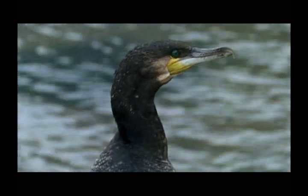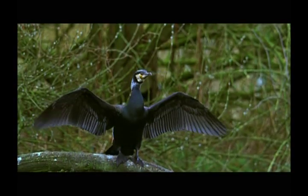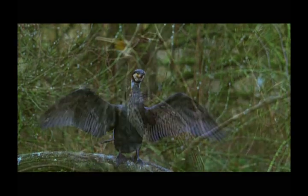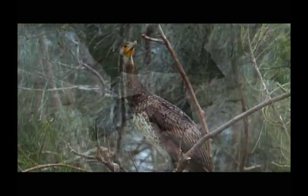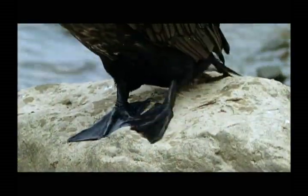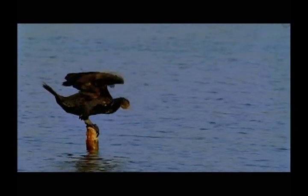The plumage of the cormorant is entirely black. This large water bird has a wingspan of about 100 centimeters and weighs about 2 kilograms. To successfully capture fish by surface diving, cormorants are equipped with webbed feet, feathers that are partially wettable to avoid buoyancy, and strong bills.